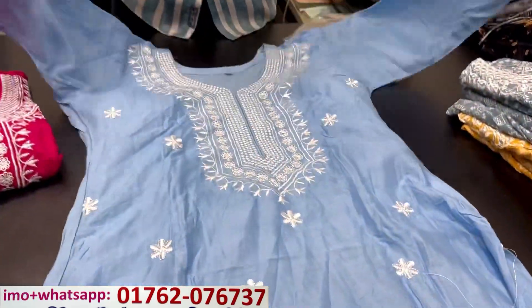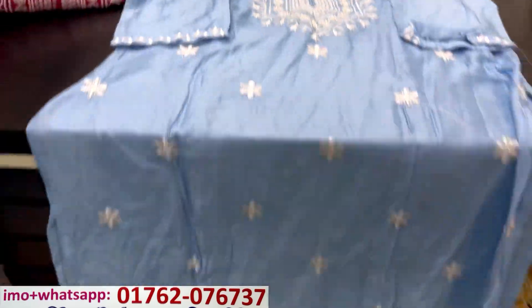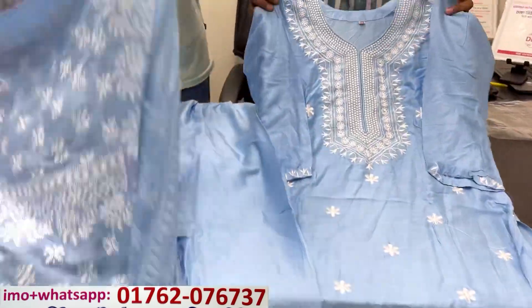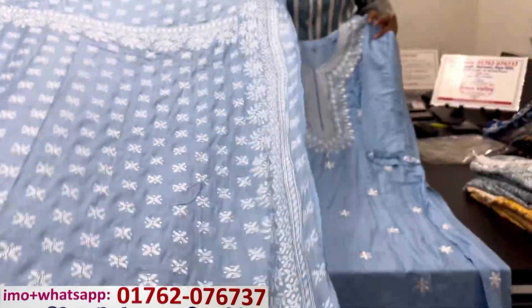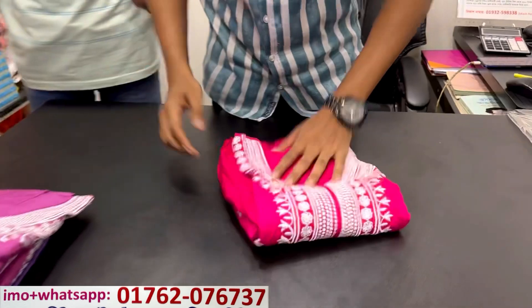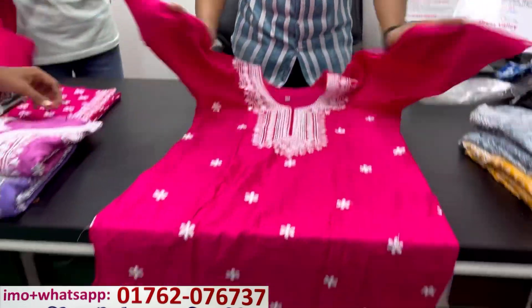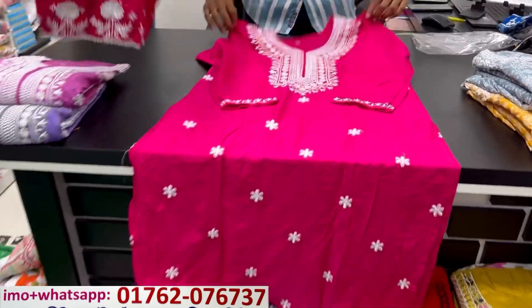If you want to add a slight color, you can get your skin in a little bit. If you want to add a little color, you can get a little more in the next day. The color is 955. You can see the sky blue. You can get a lot of light color and a little color.